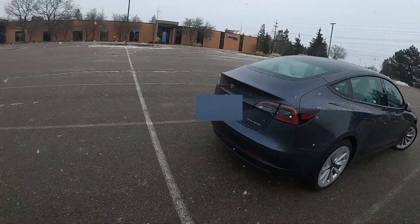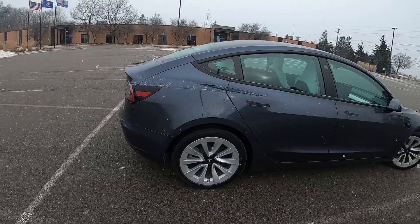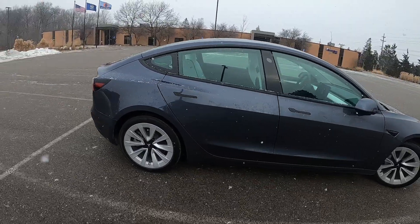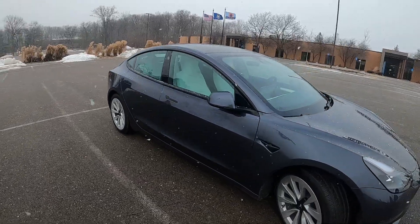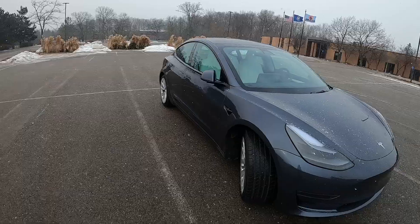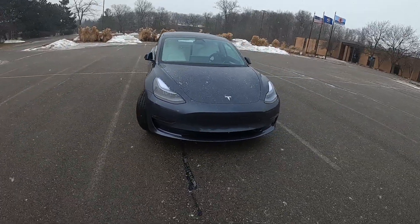It goes from 0 to 60 in 4.2 seconds and it has a top speed of 145 miles per hour. The exterior looks amazing and I'm very happy that I went with the midnight metallic silver paint.